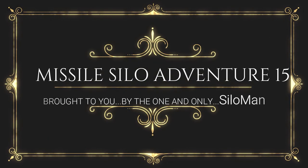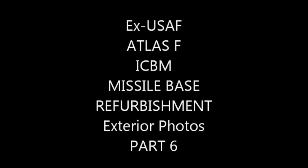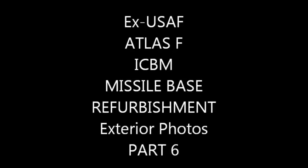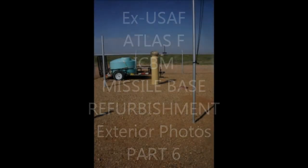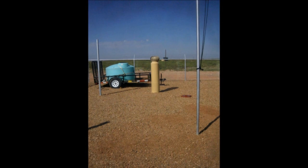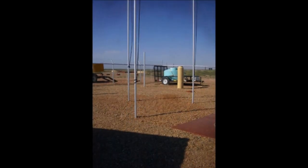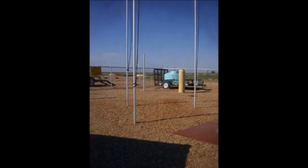Welcome ladies and gentlemen, this is the one and only Silo Man coming to you from a launch control facility of a former Atlas F intercontinental ballistic missile site outside of Roswell, New Mexico, USA. For the next 14 minutes, please enjoy yourself. I'm going to take you through some of the last section of old photographs that will show you some of the work that we've done over the past 20 years, and we are just about to finish this site.